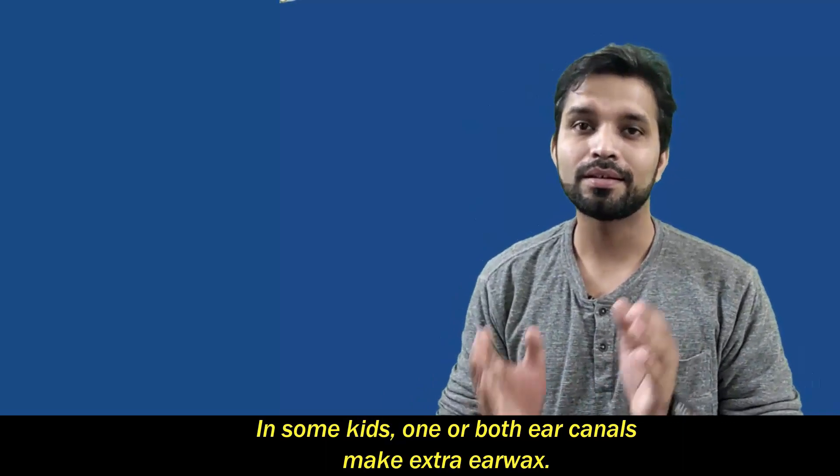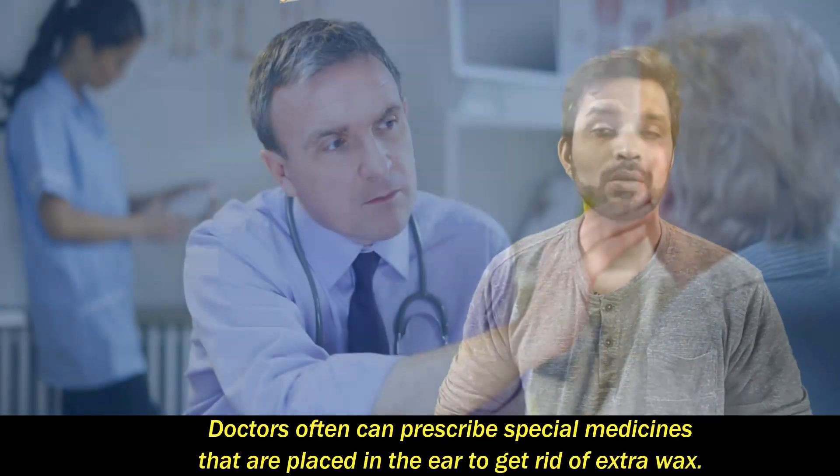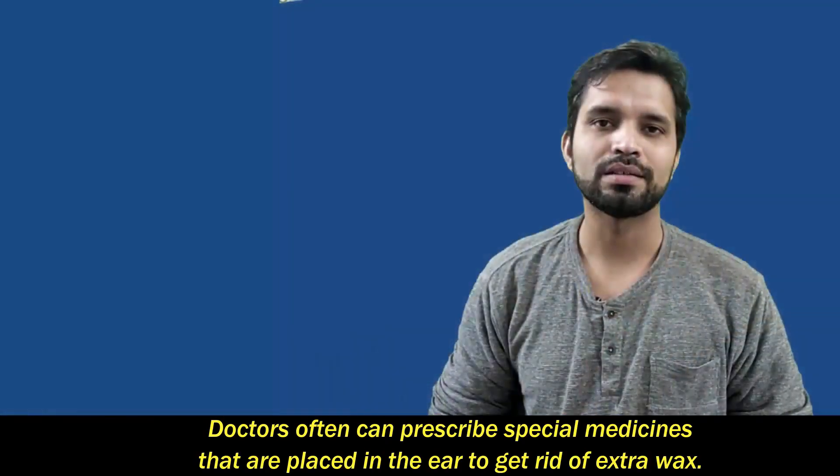In some kids, one or both ear canals make extra earwax. If this sounds like you, tell an adult — doctors can often prescribe special medicines that are placed in the ear to get rid of extra wax.